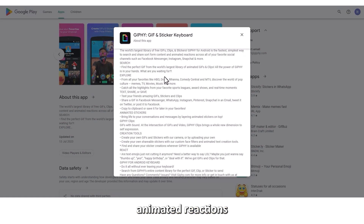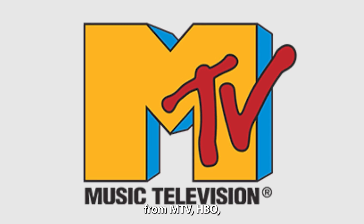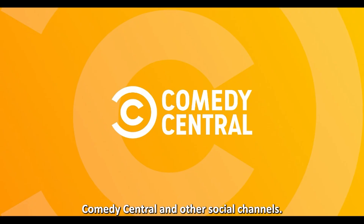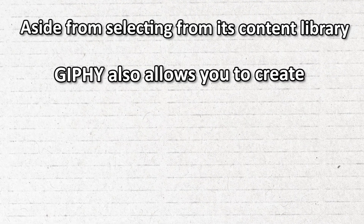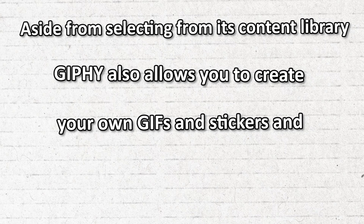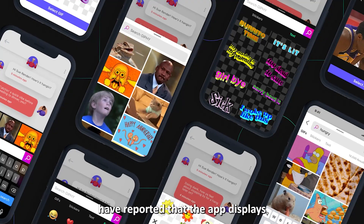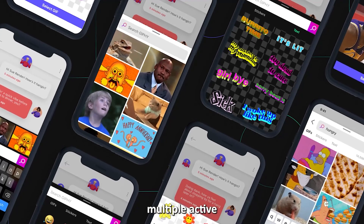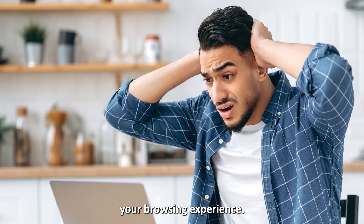Its collection features animated reactions by your favorite celebrities from MTV, HBO, Comedy Central, and other social channels. Aside from selecting from its content library, Giphy also allows you to create your own GIFs and stickers and customize them with face filters and music. Many users have reported that the app displays multiple active GIFs at once, which can slow down your browsing experience.